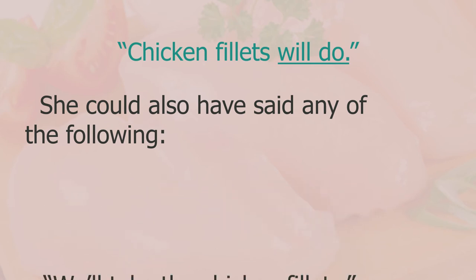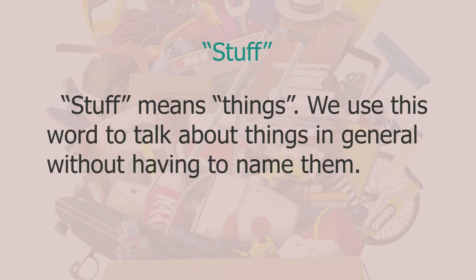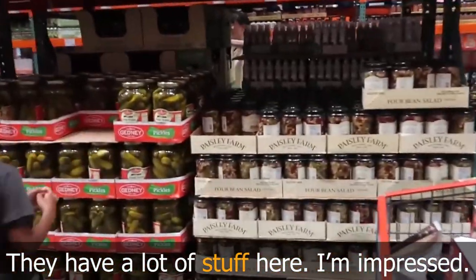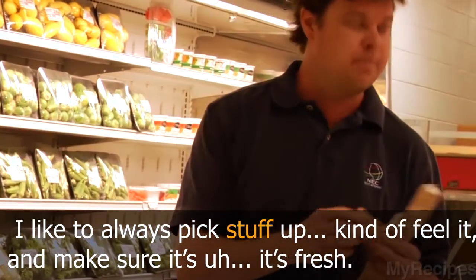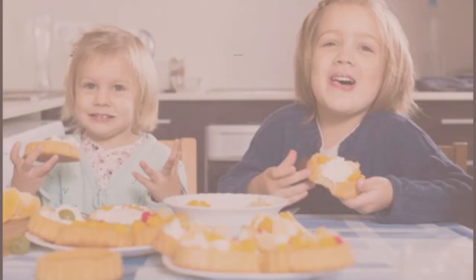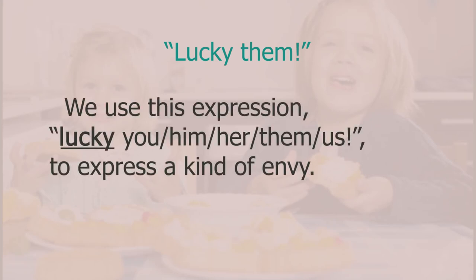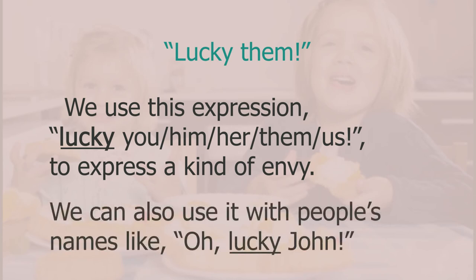I also mentioned the word 'stuff' — 'stuff' is just another way to say 'things' in general without naming them: 'this stuff is amazing', 'they have a lot of stuff here'. My wife wanted to get some sweets for the children, and I said 'lucky them' because the kids were fortunate. We use 'lucky you', 'lucky him', 'lucky her', 'lucky them', or 'lucky us' to express a kind of envy.